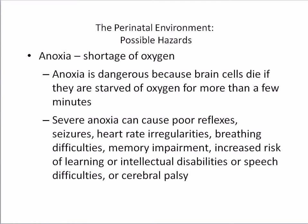Anoxia is a shortage of oxygen during birth. Anoxia is dangerous primarily because brain cells die if they are starved of oxygen for more than a few minutes. Anoxia can occur because the umbilical cord has been pinched or tangled, maternal sedatives reached the fetus and interfered with breathing, mucus prevented normal breathing, or the baby was in a breech position.